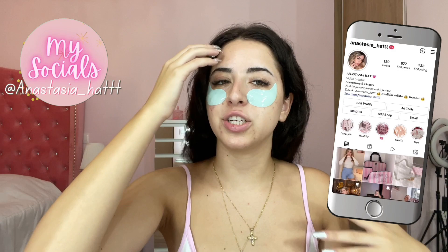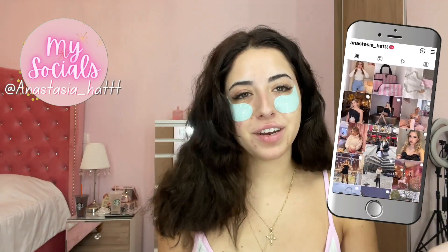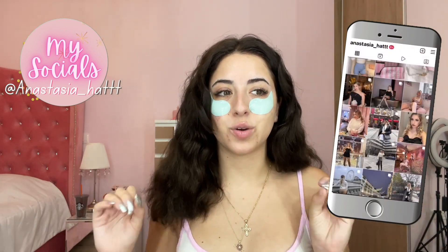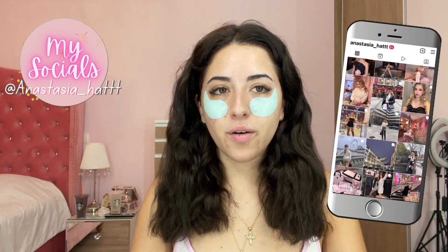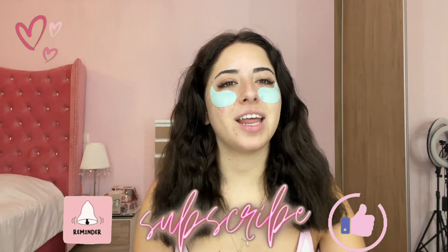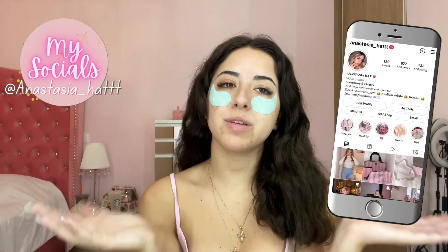Hey everyone, welcome back to my channel! It's love with your Anastasia. I know my hair is black now - I went to a different level. I like the way I feel; it gives so much confidence. In this video I will show you the glowy peachy makeup look for summer. Before I get started, don't forget to subscribe to my channel and hit the bell below for notifications every time I upload, and keep up with my social media for daily updates.